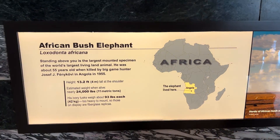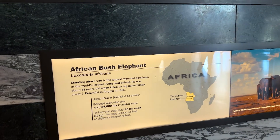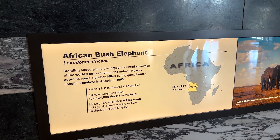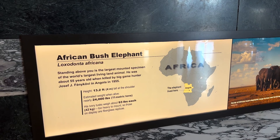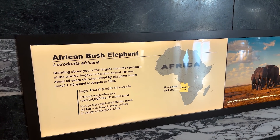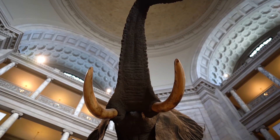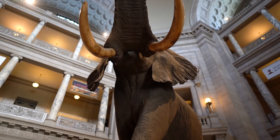I've got a lot of energy right now because we're starting off. We got refueled — we were so tired this morning but we went to an awesome breakfast at Founding Fathers, and now we're like, let's go! So this elephant is an African bush elephant. It's the largest mounted specimen of the world's largest living land animal. He was about 55 years old when killed by a big game hunter in 1955. It's very iconic — every time you see a picture about the Natural History Museum, this elephant always comes up.